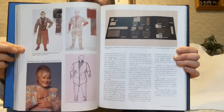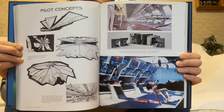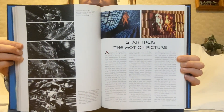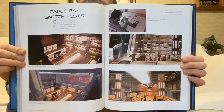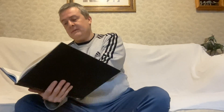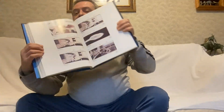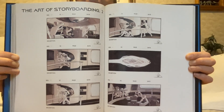There's a Neelix, is it? Pilot concepts. The big picture — Star Trek on film. Star Trek Motion Picture. Cargo plane sketch tests. Galleries — some of the designers' work there. Art of storyboarding. Some more storyboarding.